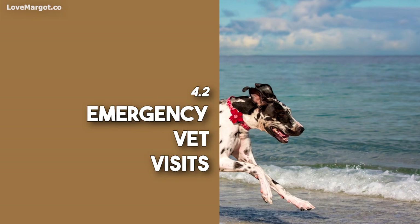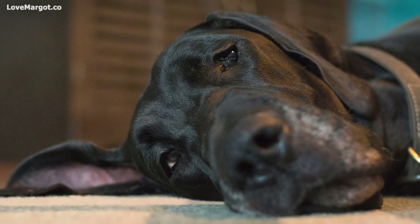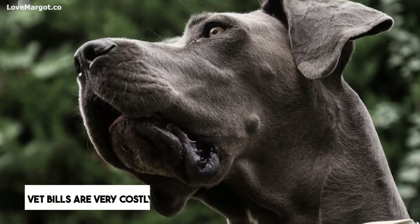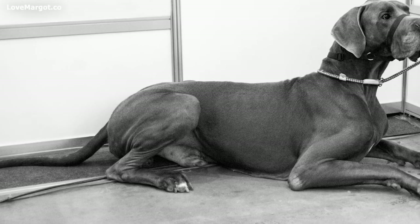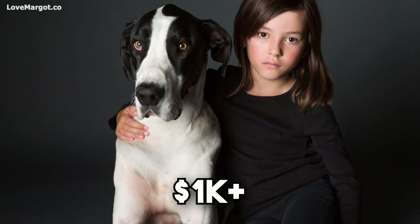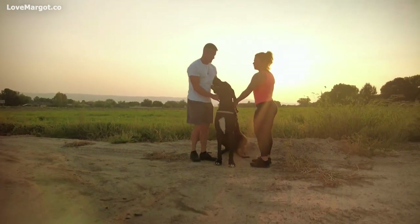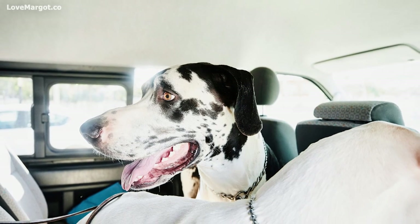Emergency vet visits: it's important to budget for unplanned medical expenses. Dogs can get sick or injured at any time — a trip to the emergency room for a dog with a broken bone can cost several hundred dollars, and if your dog needs surgery you could be looking at a bill of several thousand dollars. Be sure to have a plan in place for how you will pay for unexpected medical bills.